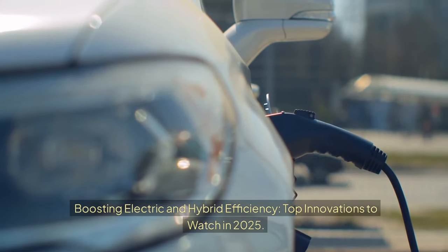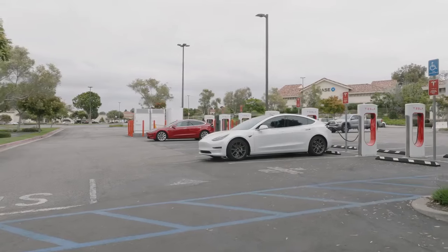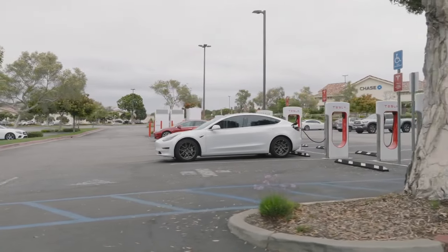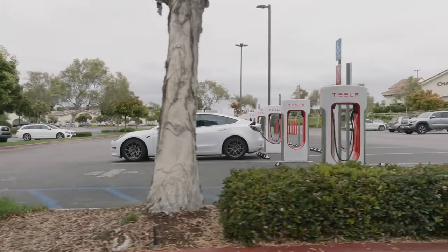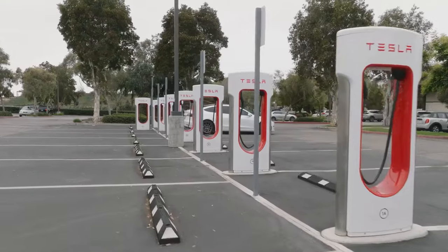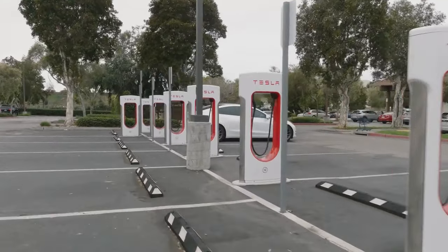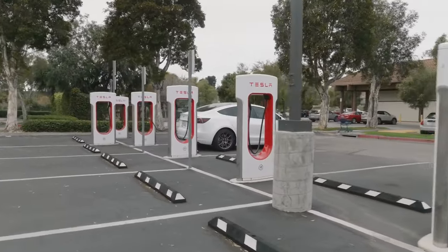Boosting Electric and Hybrid Efficiency: Top Innovations to Watch in 2025. As the world shifts towards a more sustainable future, electric and hybrid vehicles are playing a crucial role in reducing carbon emissions and promoting eco-friendly transportation. With governments setting ambitious targets to phase out internal combustion engines, the demand for efficient and innovative electric and hybrid solutions is skyrocketing.